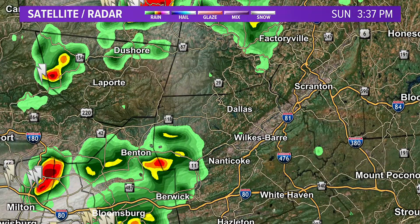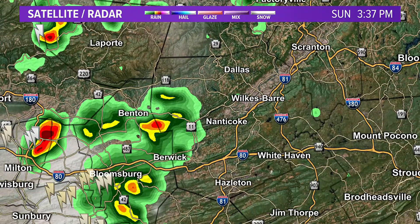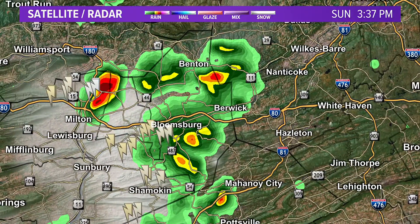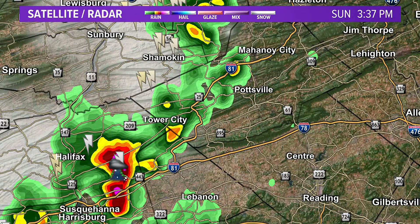There's going to be more storms forming as we head through the afternoon. Coming down, you can see a little rain in Factoryville and Dushore. There are also storms forming right now in central Pennsylvania — they're over the Bloomsburg area, Berwick, and Benton. Get ready for some downpours there as well. And if you look out west near Milton and Lewisburg, there are some showers and thunderstorms.